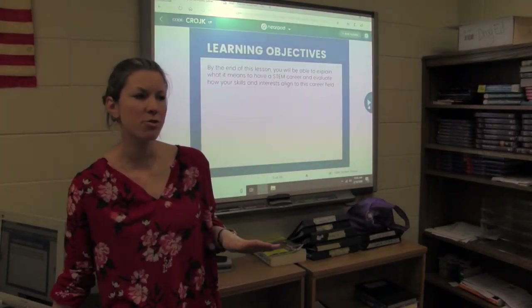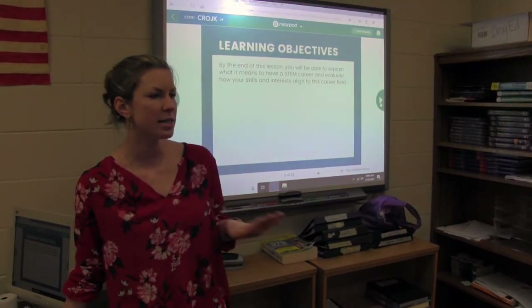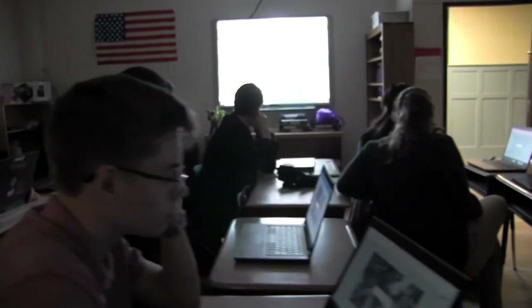Not everyone might be interested in a STEM career, but today we're just going to do some exploration and see if there's anything that piques our interest. So today we're all going to practice being inventors. I want you to think about a problem in your community or at home that you're interested in solving. You can use the text feature on the Nearpod screen or the art tool — you can draw a picture, insert a clip art, or just put a little note.